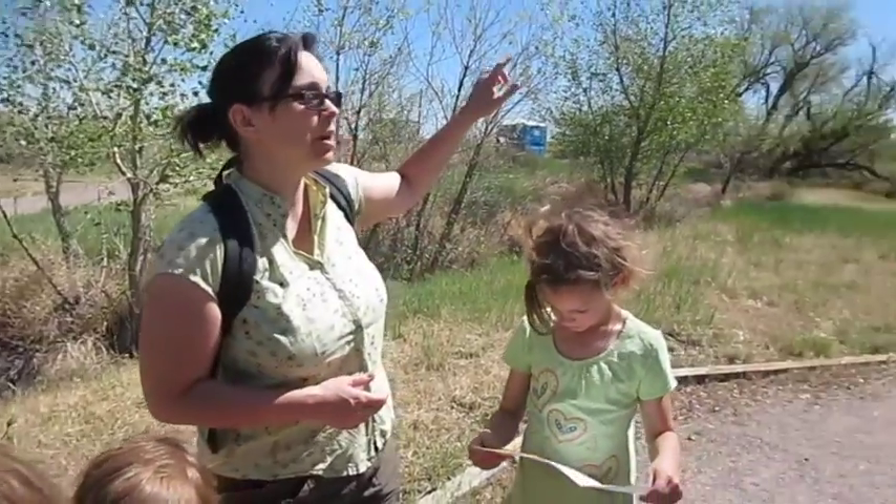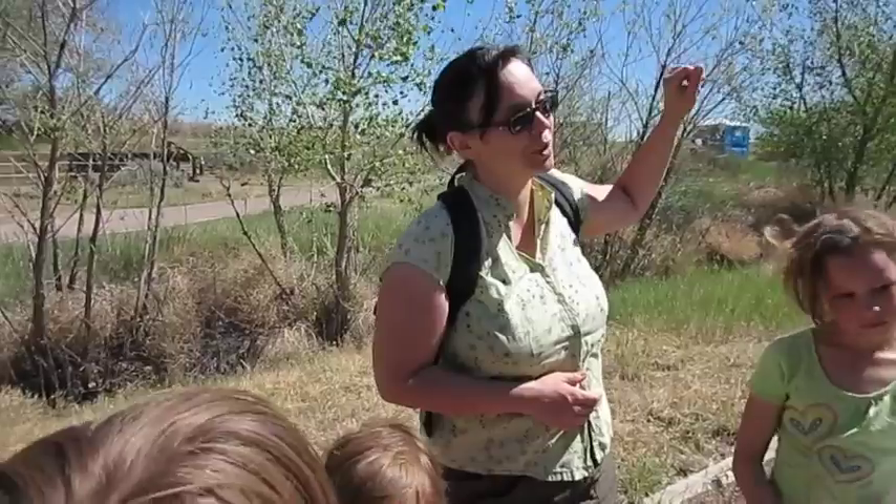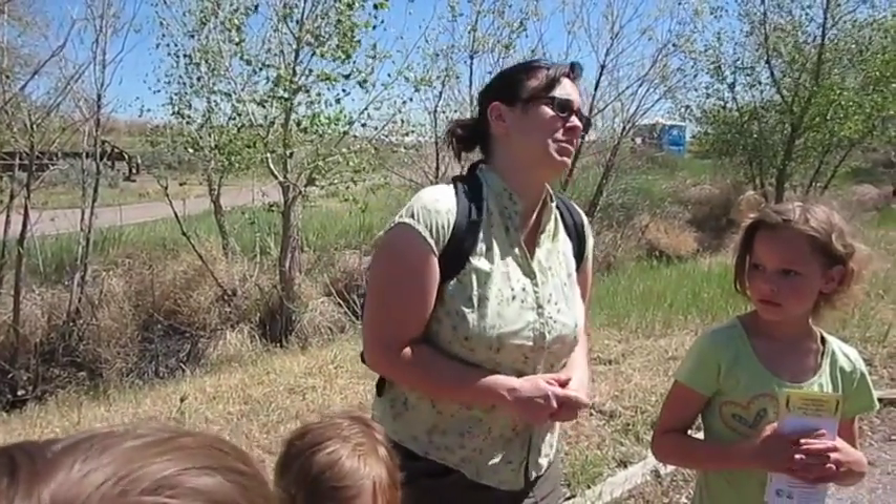The refuge itself is huge. You can look on a map and see how big it is. Parts of it are off limits to humans because they're trying to restore it. They still want to build on the edges of it, and they'll take soil samples and it'll show up dangerous, and they'll be like, 'Well, it's not really that dangerous. We can build it anyway.'